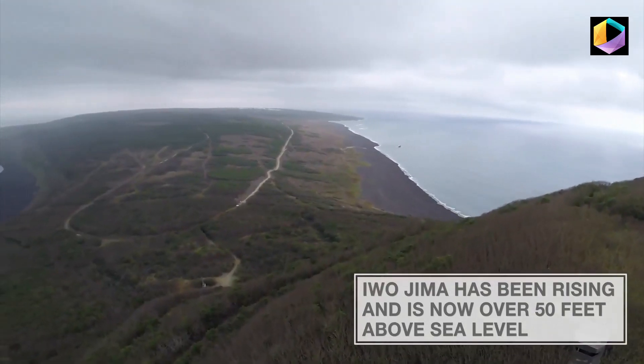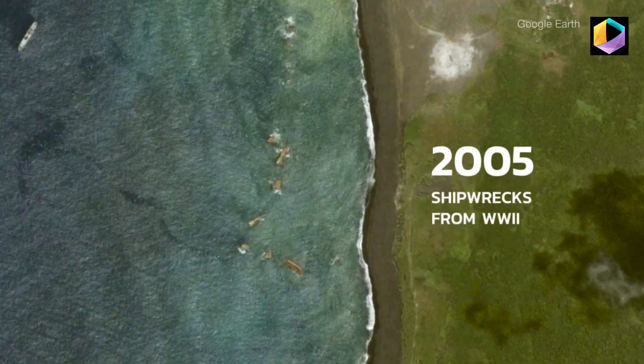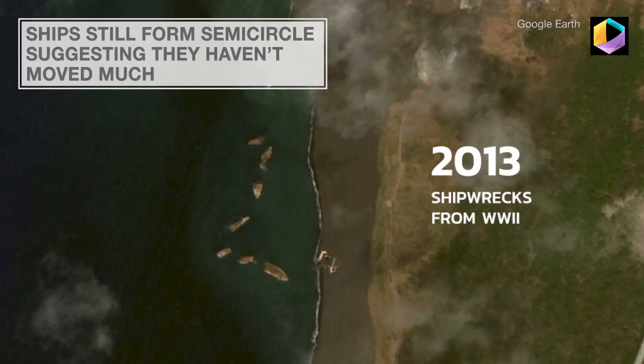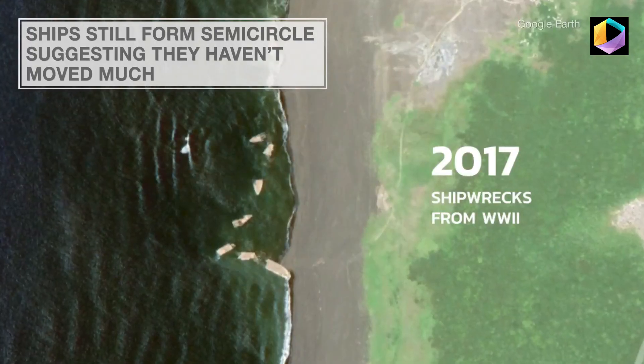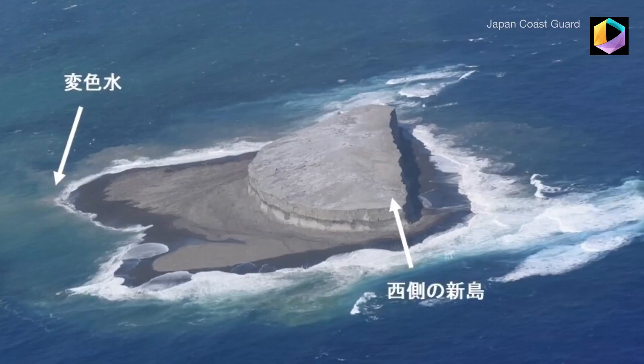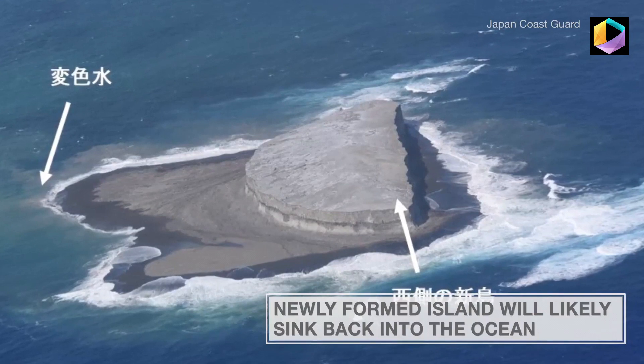Iwo Jima has been rising steadily over the years and is now over 50 feet above sea level, so rather than a breakwater, the ships have become onshore historic relics. As the ships have risen, several still form a semicircle, which suggests that they've stayed where they were initially placed.